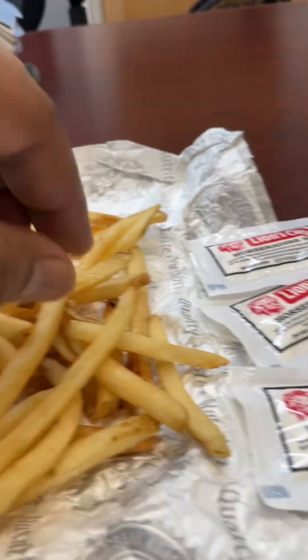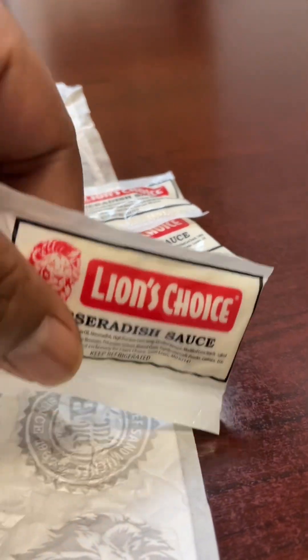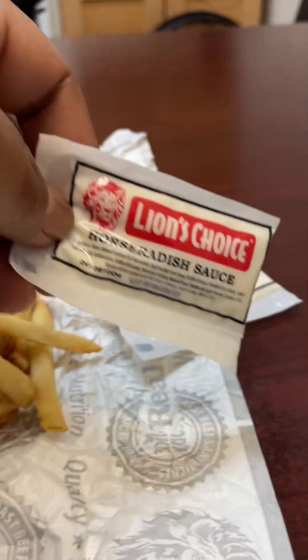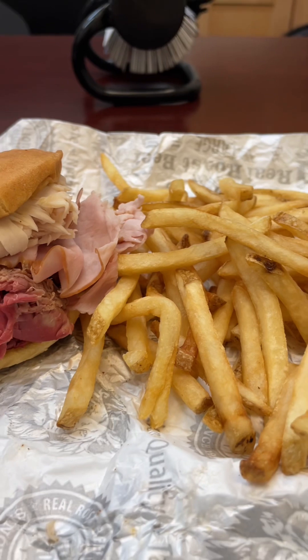We got the french fries right here and then we have the horseradish sauce. I love this stuff. This is my go-to sauce if you like it a little fiery. All right, let's check it out and see how it tastes.